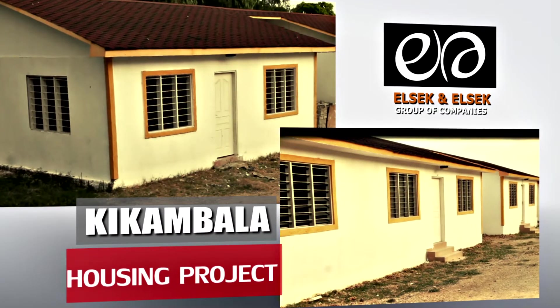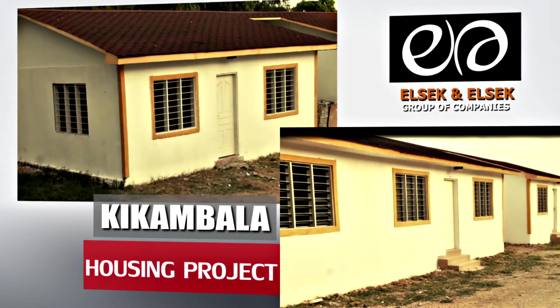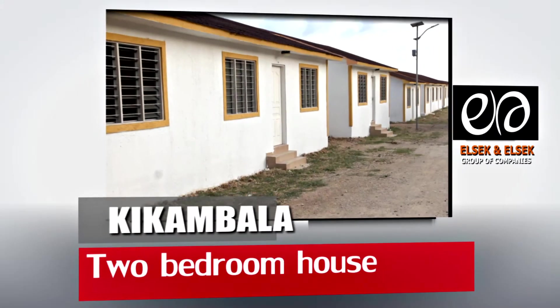The ELSEC Group introduces the Kikambala affordable housing project. It's located in Kilifi County and is easily accessible from the Mombasa-Malindi Highway.